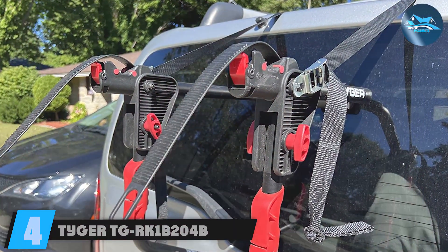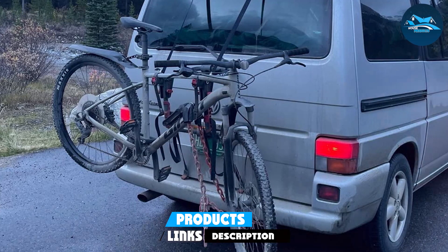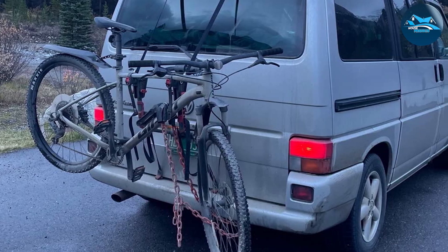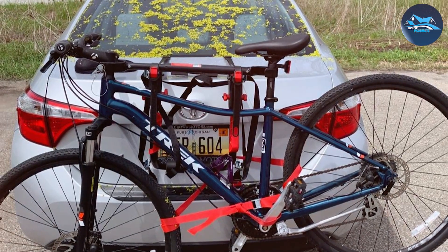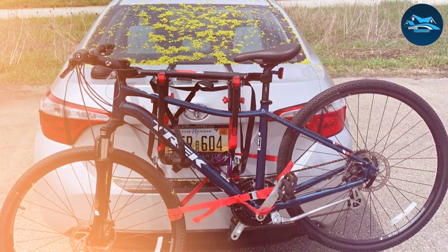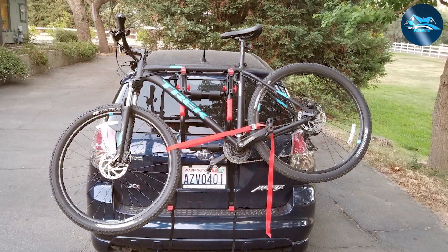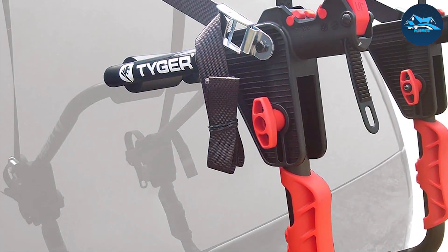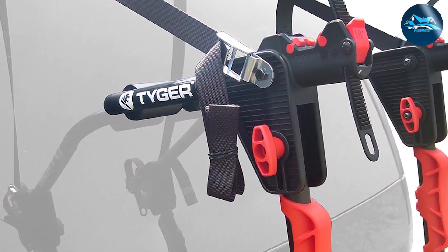Number four is the Tyger TGR Comb B204B one-bike trunk mount for cars. This compact and budget-friendly option is perfect for solo riders or those who occasionally need to transport a single bike. Its design is straightforward and installation is a breeze. It's compatible with a wide range of vehicle types. In terms of quality, it's constructed with sturdy materials that can withstand the demands of the road. While it may not have all the bells and whistles of premium options, it gets the job done reliably. It's incredibly easy to load and secure your bike, the rack's padding protects both your bike and vehicle, and it's foldable for easy storage when not in use.